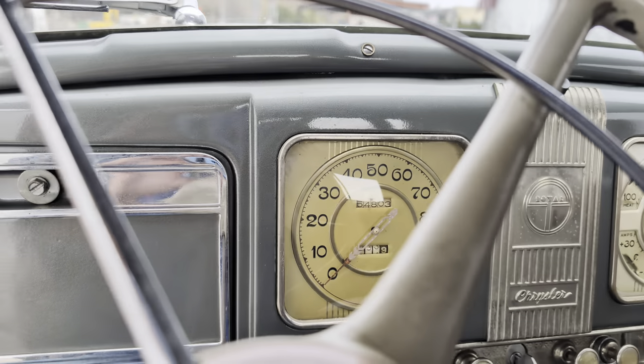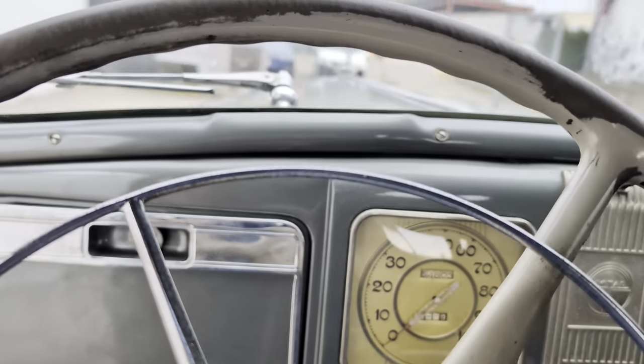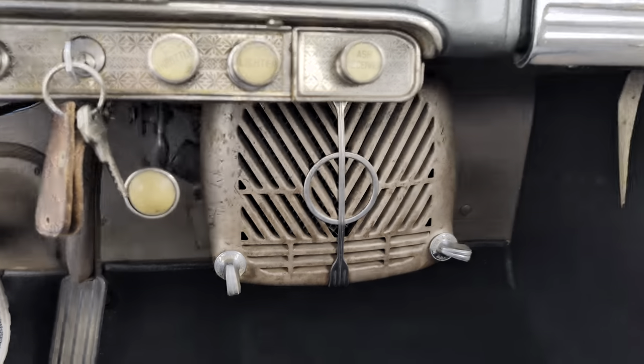That's 54,803 miles. Runs and drives really nice. Got a heater down there too — that was an option back in the day.